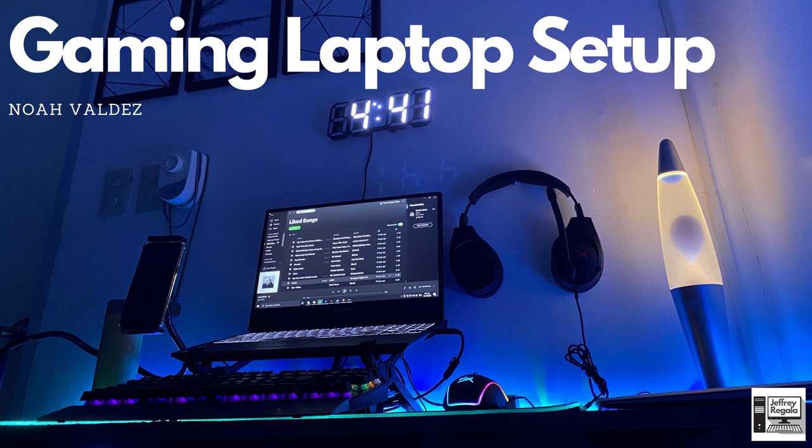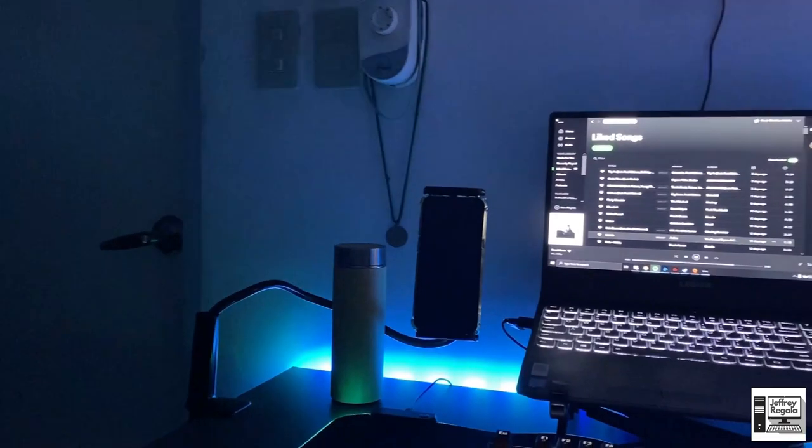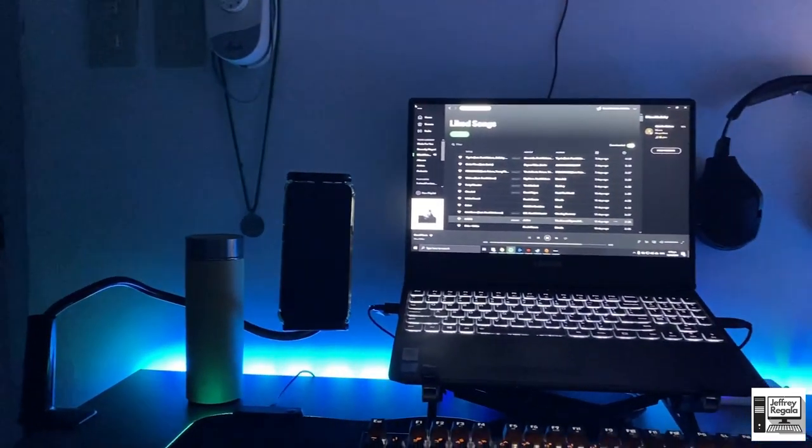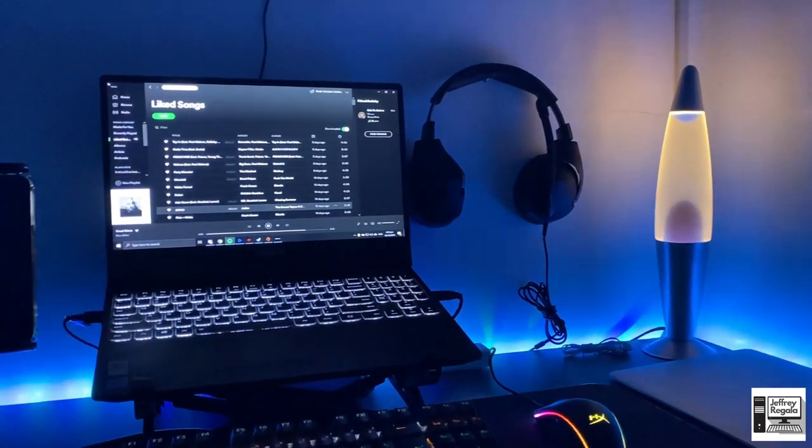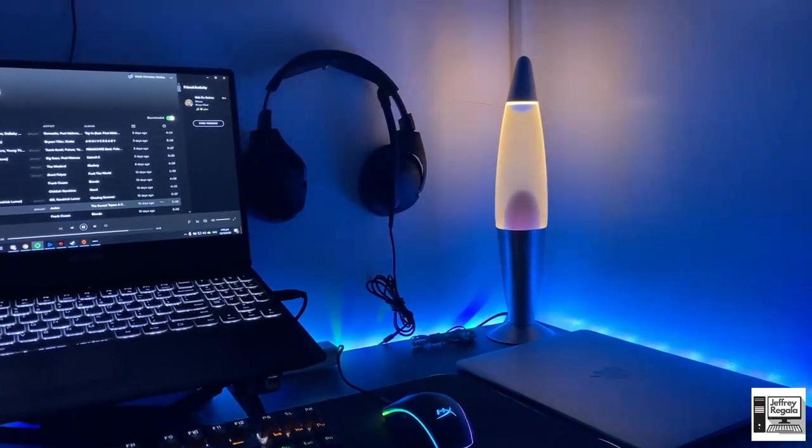Last but not least, I think this is the setup I like the most out of the four because I used to run a gaming laptop setup too. This is a very clean vibe from Noah Valdez — a gaming laptop setup. He has the Lenovo Legion Y530, a very capable laptop. If you want to get into gaming and need a laptop for work all-in-one, you can go for the Lenovo Legion series — around 50,000 pesos gets you a very capable machine instead of going for a Mac or those lighter ultrabooks.